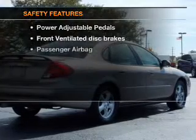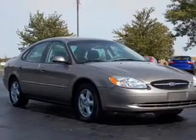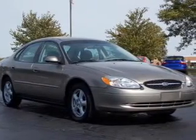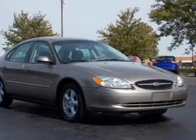If safety is a high priority, rest assured knowing that these top safety components are included: front ventilated disc brakes, passenger airbag, and independent suspension. Let us put you in the driver's seat today.